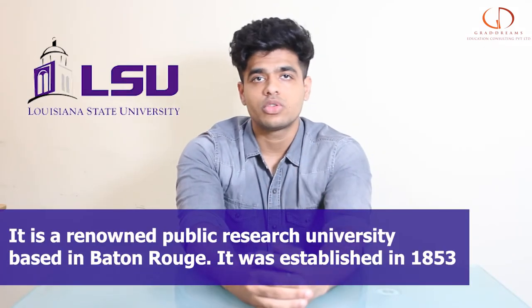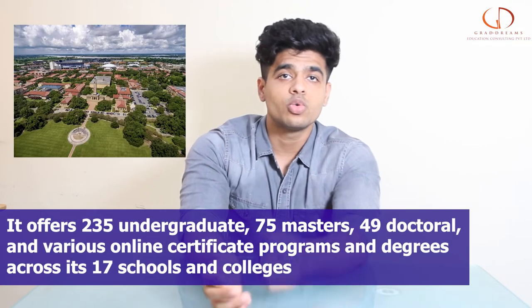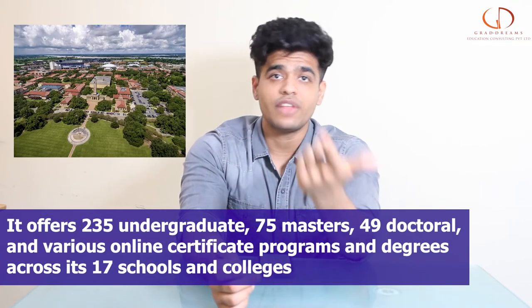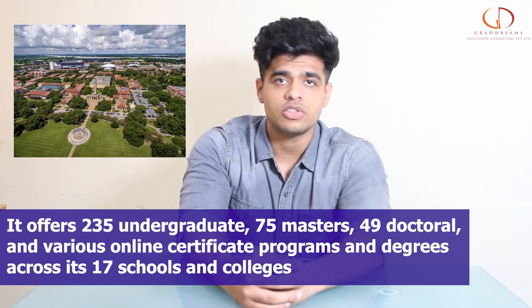So talking about the university guys, it was established in the year 1853, which makes this university quite an older one. This university has more than 235 bachelor's programs, around 75 different master's programs, and 49 different doctoral programs, which are taught across 17 different colleges and schools.